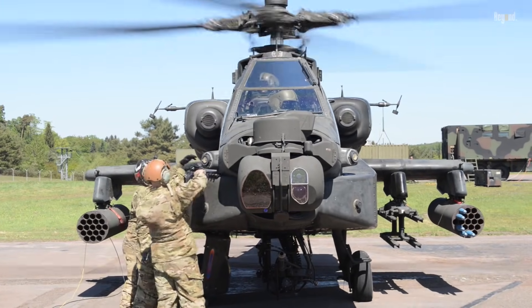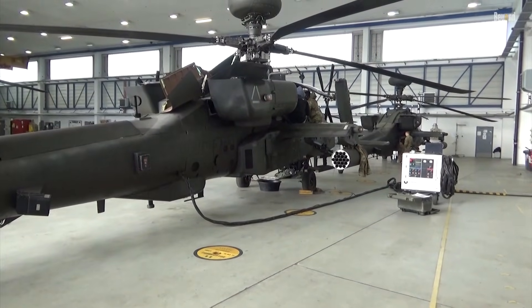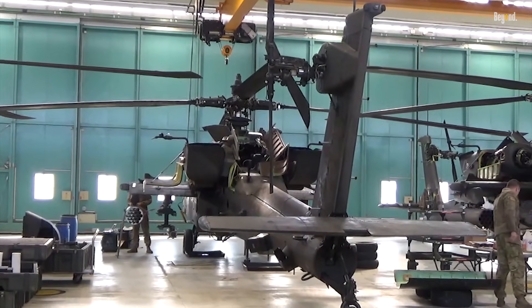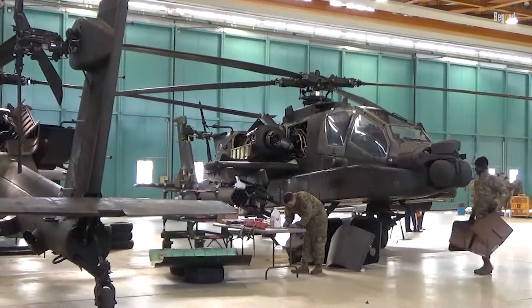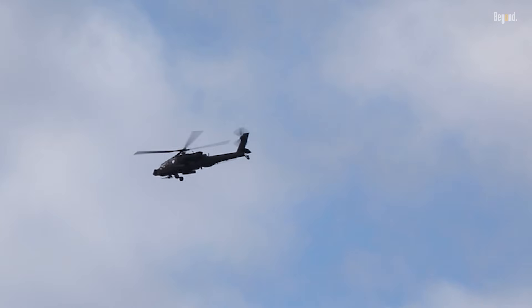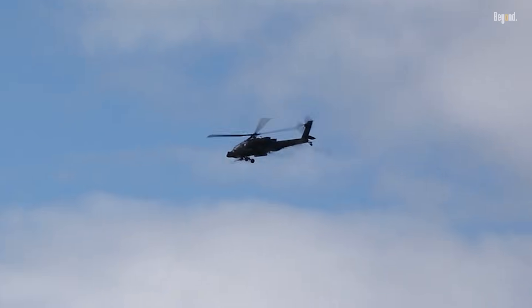The Apache's performance is equally impressive. Powered by twin T-700-GE-701D engines, it can reach speeds of up to 304 kilometers per hour and operate at altitudes as high as 20,000 feet. With an operational range of approximately 500 kilometers and a flight endurance of over three hours without refueling, it excels in extended missions across diverse environments, from urban warfare to open desert terrain.